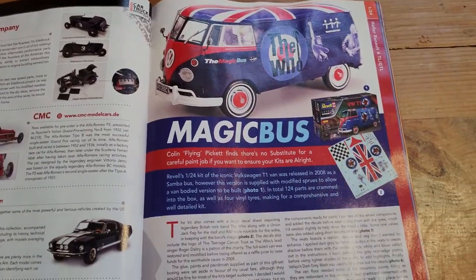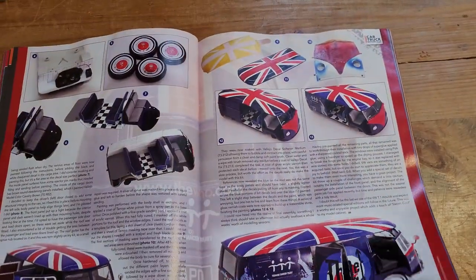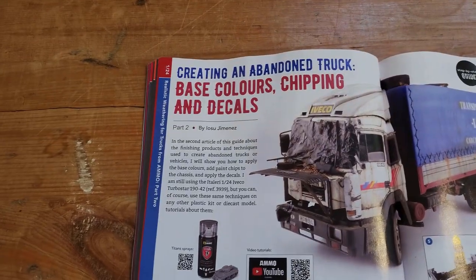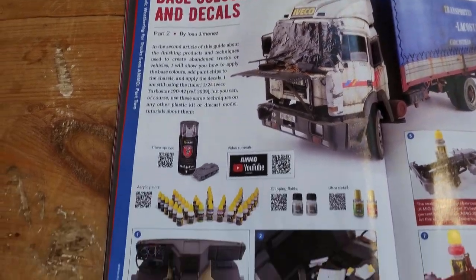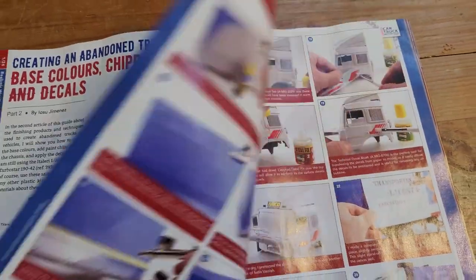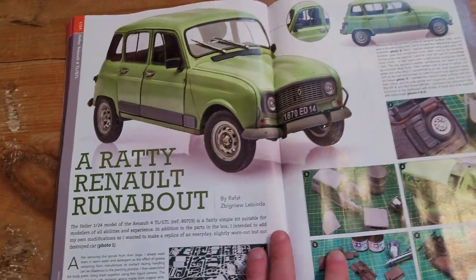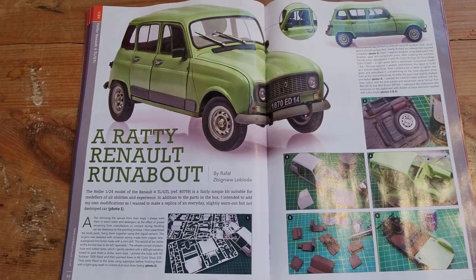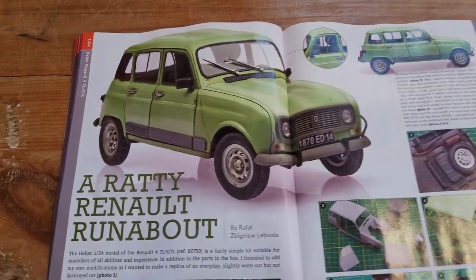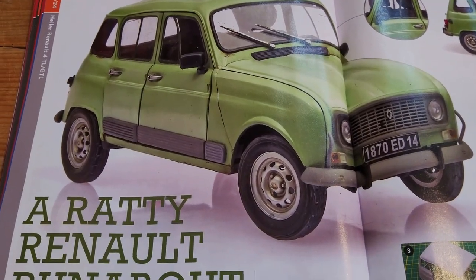Another build article, building the Revel VW-T1. And this is part two of something that started in Model Truck World. This is my kind of a build — a little less custom than I'd build it, but my kind of a build: building a weathered vehicle. I quite like the look of the Renault 4; I should probably get myself one — I haven't got any of the Renault 4 kits.